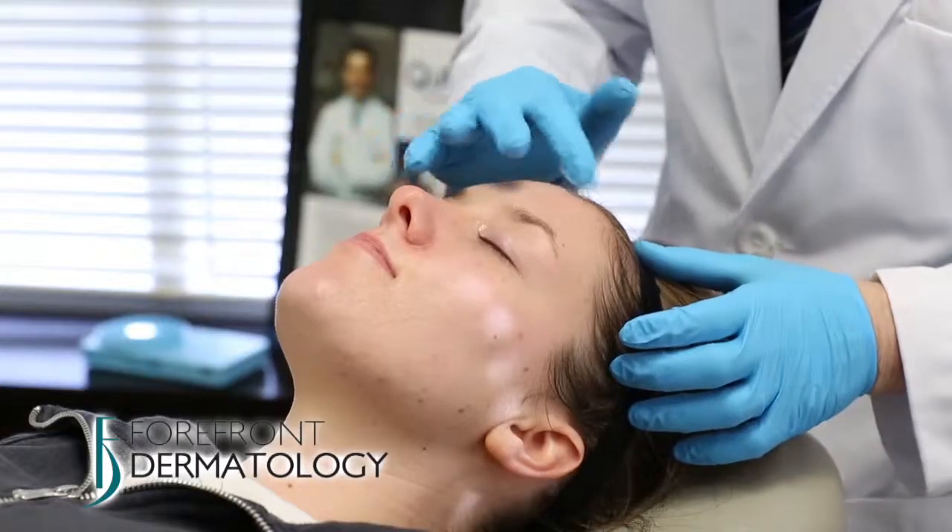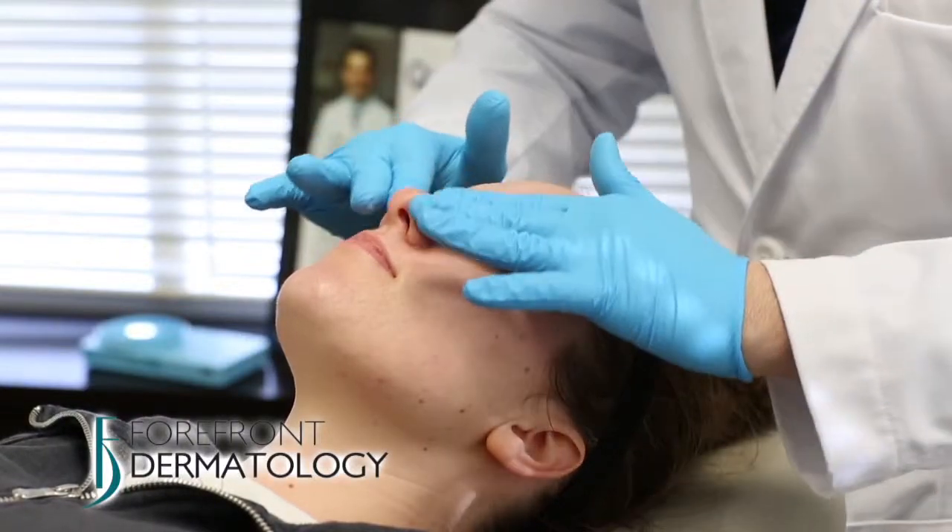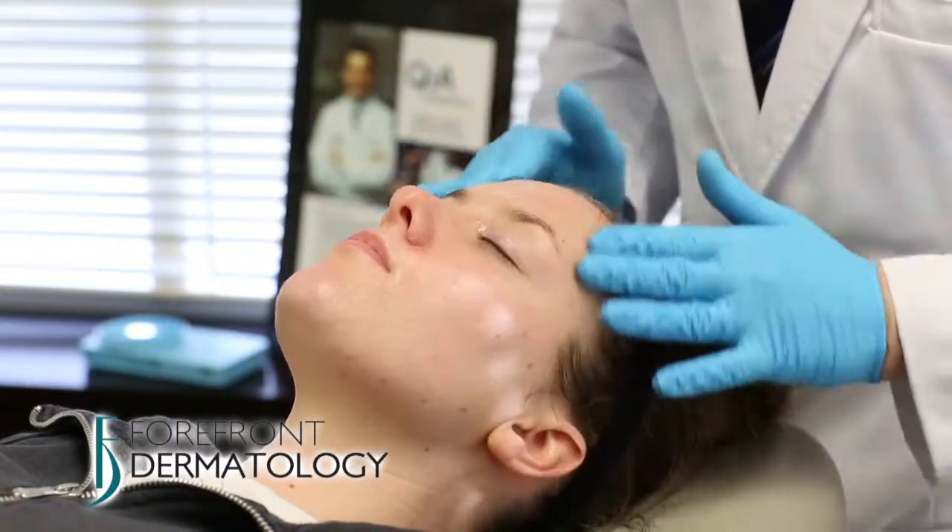Side effects typically include some mild redness and flaking, and can last anywhere from a couple of days with a superficial peel to a couple of weeks with a deeper peel. So if you want to look better, feel better, and feel more confident about your skin, call Forefront Dermatology and ask for a free consultation to see how you can benefit from a chemical peel.